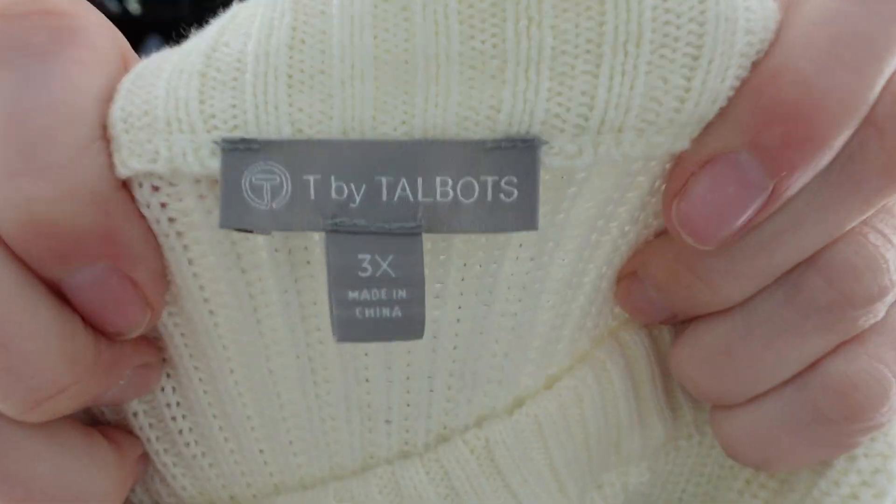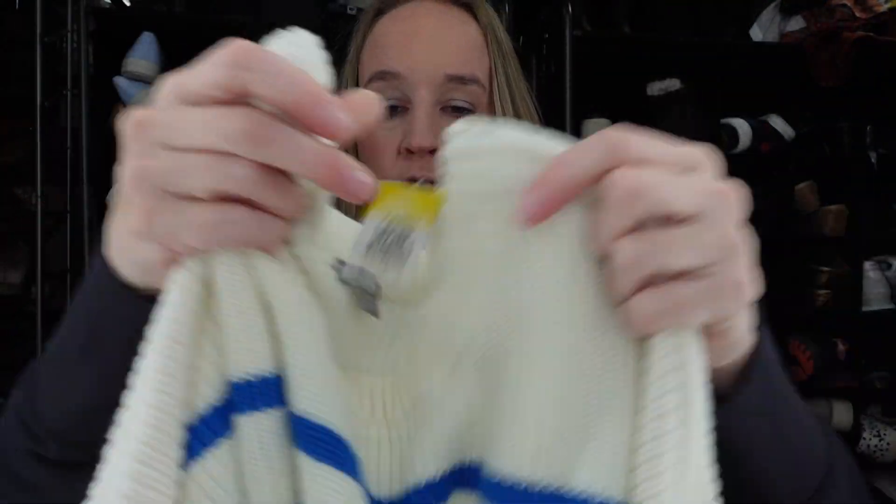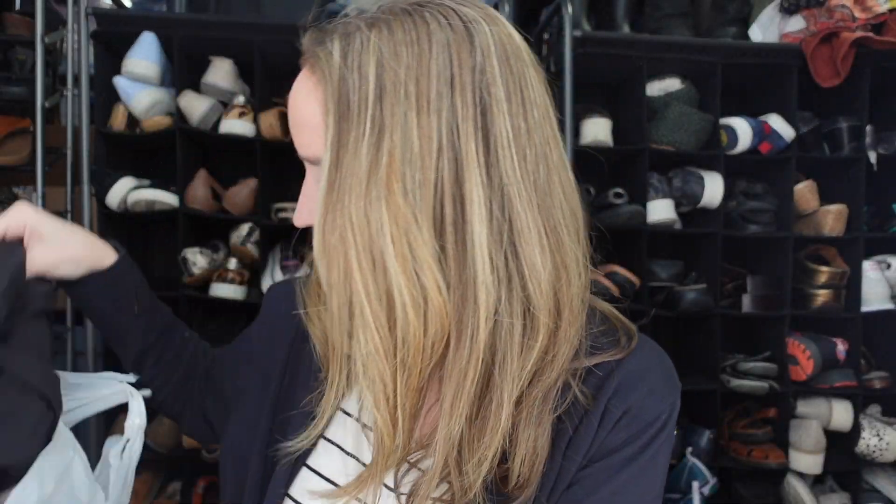Next we have a sweater and this is T by Talbots. I got it because of the size — it's a 3X sweater with a blue and white stripe and a little bit of lime green on the sleeve. It's really thick and does have thumb holes. It's a cotton poly blend with a zipper detail on the shoulder. Excited to have some good plus size items in my store.